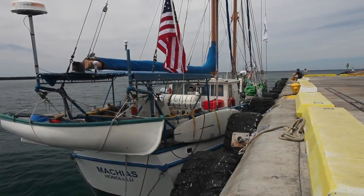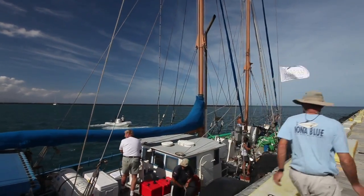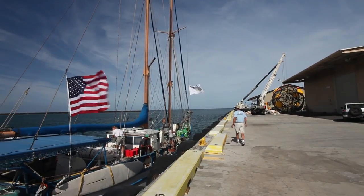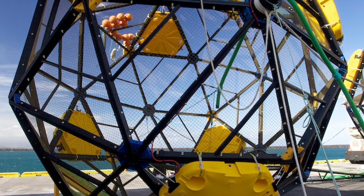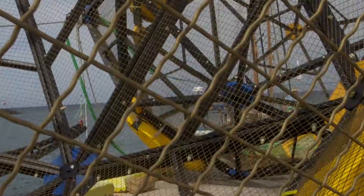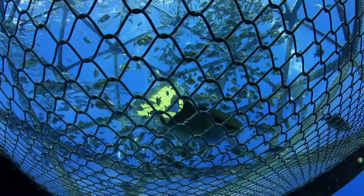The Vilela Array consists of the Machias, a 65-foot steel-hulled schooner that serves as the tender vessel — providing a communications link, the feed, the dive platform, and the motorization for the array — and also the net pen that actually contains the fish. This is a submersible pen with brass mesh, which eliminates biofouling, reduces drag, improves water flow through the cage, and reduces the requirement for cleaning the pen.